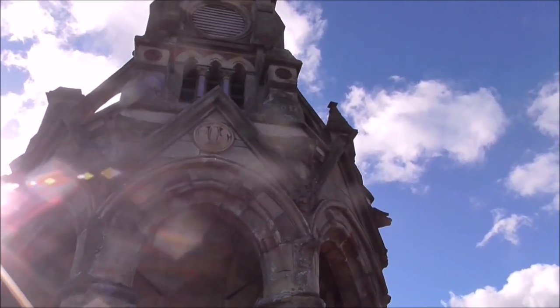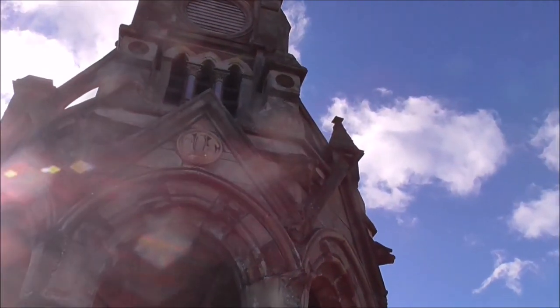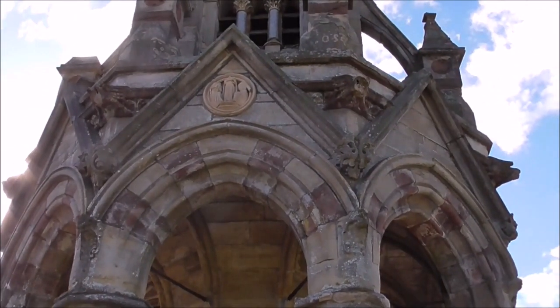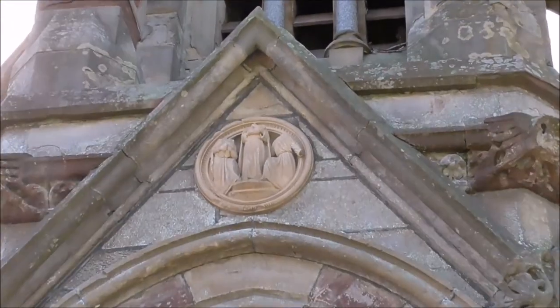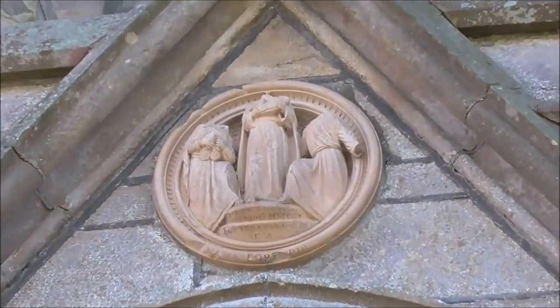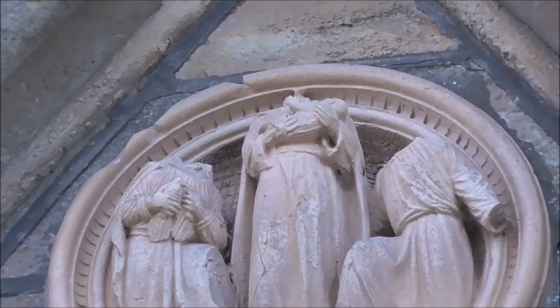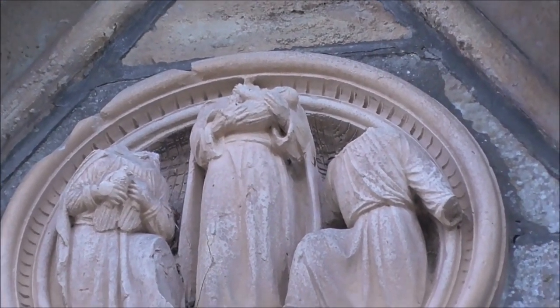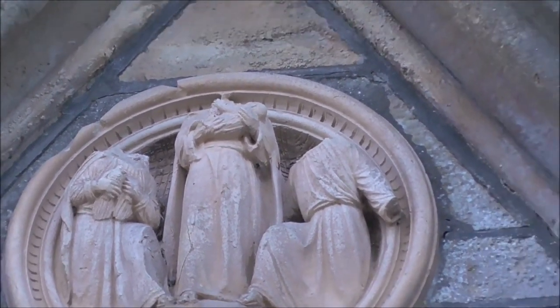Look at that there — have they taken off the heads of those people? I can't quite see. The sun's getting in my eyes. It looks as if they have. Do you see that? What's that all about? They've chucked off the heads of them, or else they've worn away — I don't know.